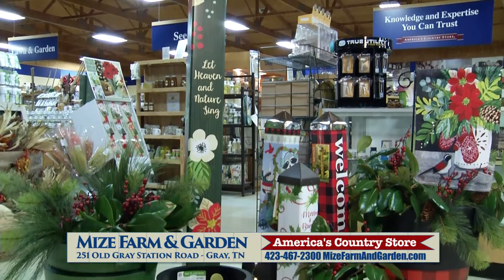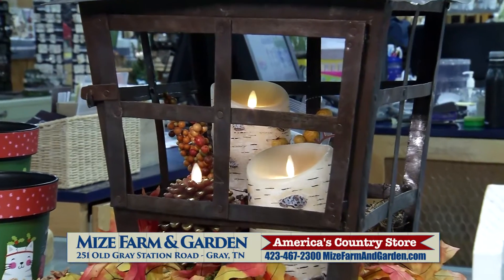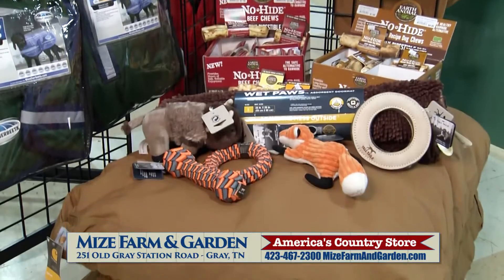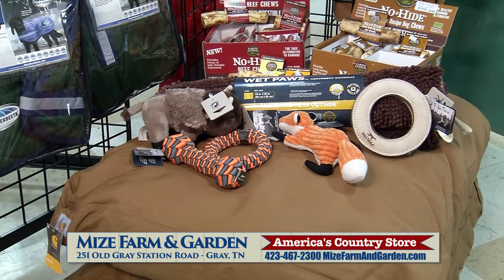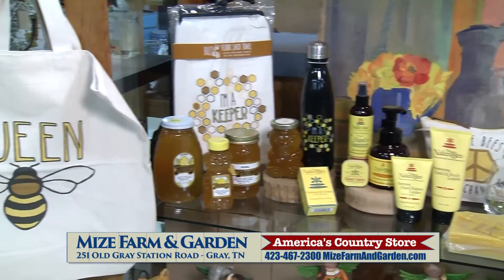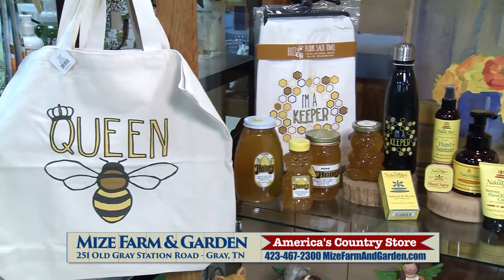Make your home beautiful with seasonal art poles and decorations from Studio M. Mize has the perfect gifts for everyone, even your furry friends, featuring no hide chews. And get ready for spring with organic non-GMO seeds and beekeeping supplies from Mize Farm and Garden today.